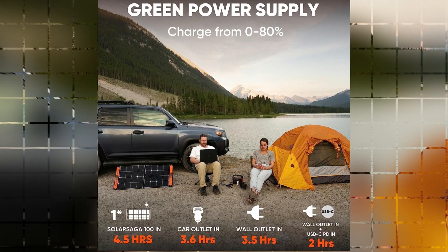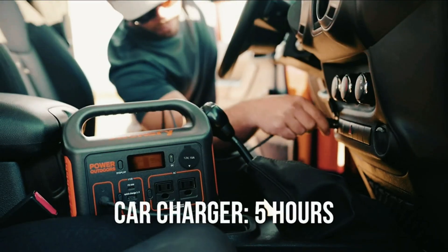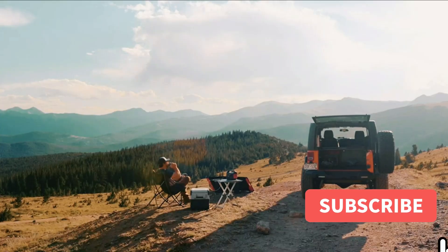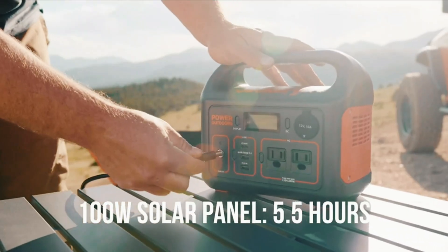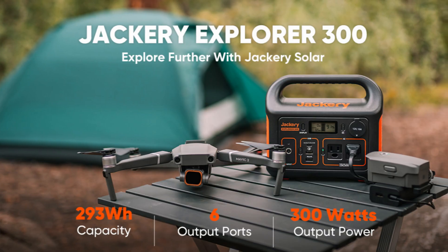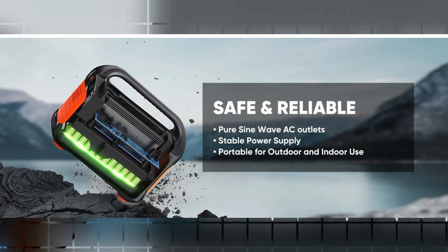This versatile power station can also be recharged at home with an AC adapter, through the car outlet during road trips, or with the eco-friendly option of a Jackery Solar Saga 100 solar panel. Rest assured with the safe and stable power supply provided by the 293Wh lithium-ion battery pack.